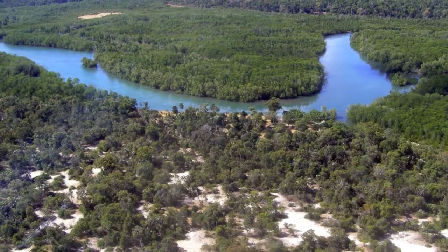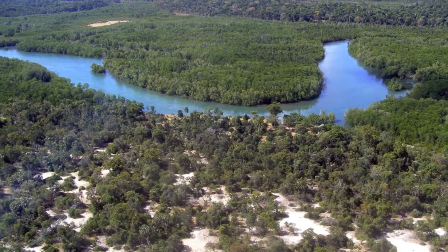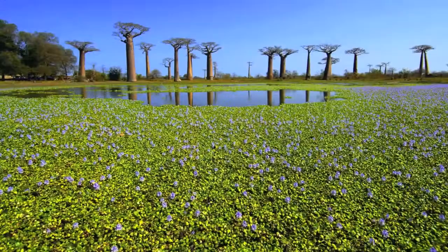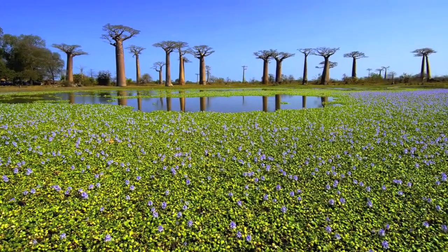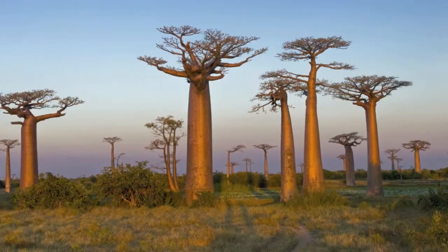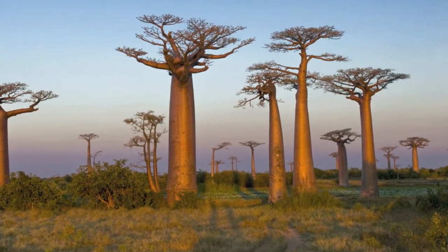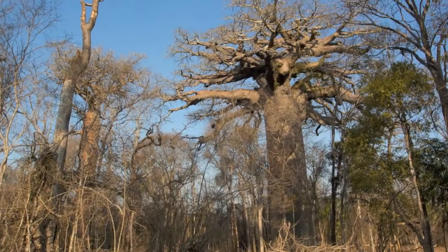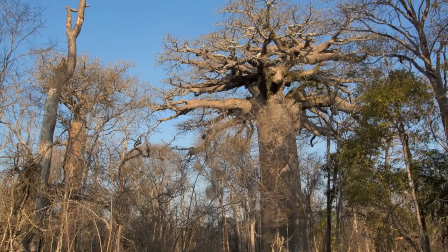On your way to Kirindi reserve, located on the western side of the island, the drive from Murundava to Kirindi crosses the famous Baobab Avenue, and of course you'll have the opportunity to photograph these ancient trees to your heart's content. At Kirindi, a reserve of tropical dry deciduous forest — one of the world's most threatened habitats — you will lodge at a basic camp.